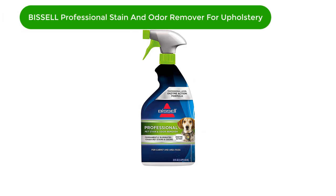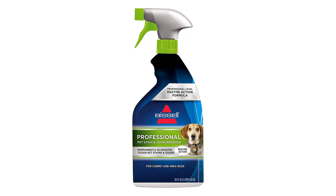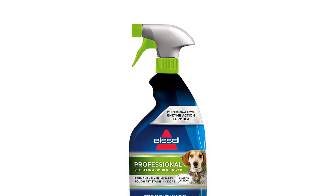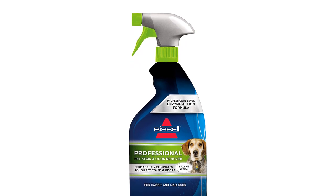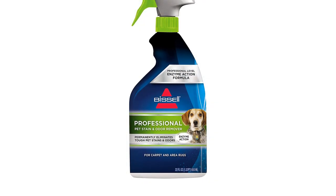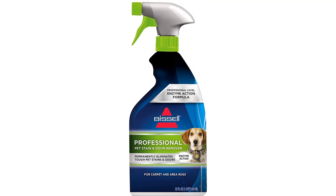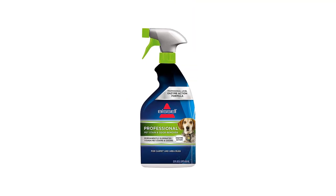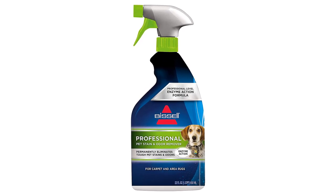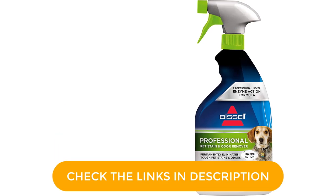Number 3. Our third best pick is Bissell Professional Stain and Odor Remover for Upholstery. This remover comes with a formula containing enzymes that effectively tackle stains and odor. After applying this cleaning solvent to your upholstered furniture, remember to place a clean towel on the affected area and let it dry for 12 to 72 hours. Besides removing upholstery and carpet stains, I also use it to remove makeup and spaghetti sauce stains on my clothes.